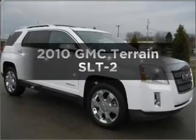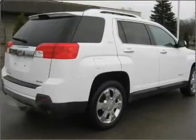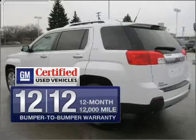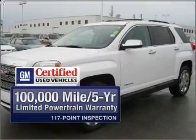Imagine yourself in this 2010 GMC Terrain. This is the set of wheels you've been looking for. With a reliable six-cylinder engine connected to a smooth shifting six-speed automatic transmission, GM certified checks out with a 117-point inspection and a complete vehicle history report.